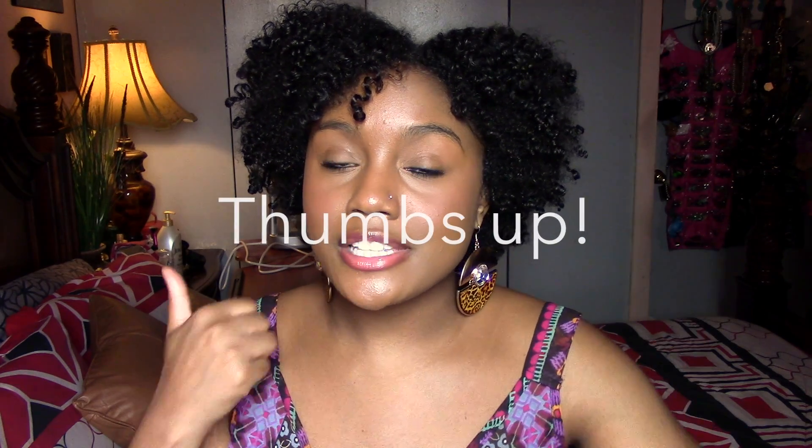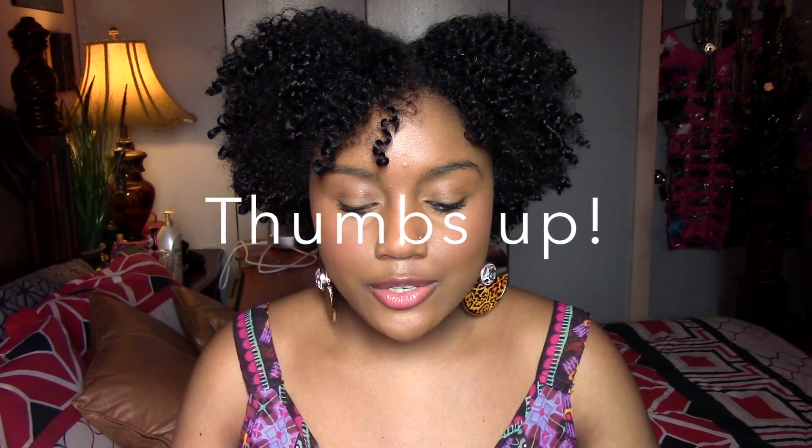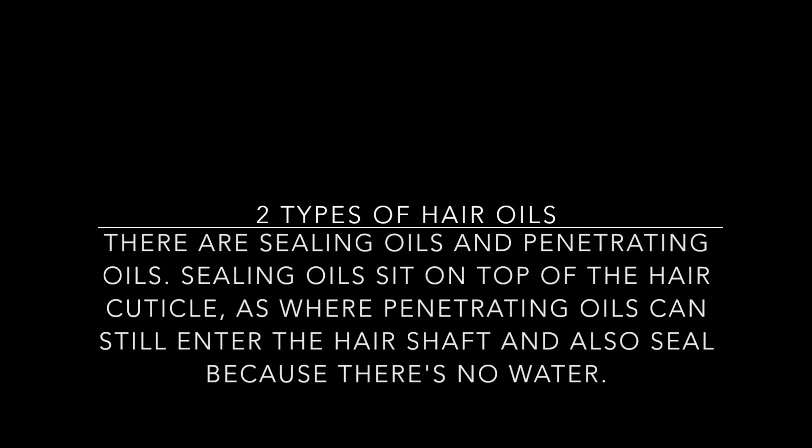Today I am back with what I think is the last part of my top products for high porosity hair series. I'm thinking about including a bonus video — if you want to see that, please give this video a thumbs up. But this is going to be the last part where I talk about products, and we're going to be talking about hair oils.